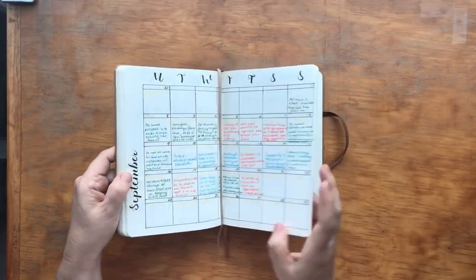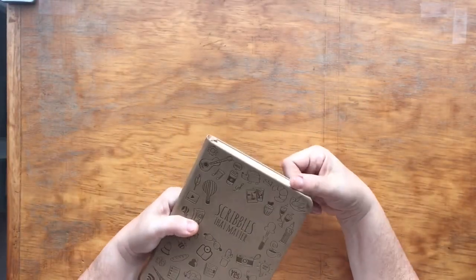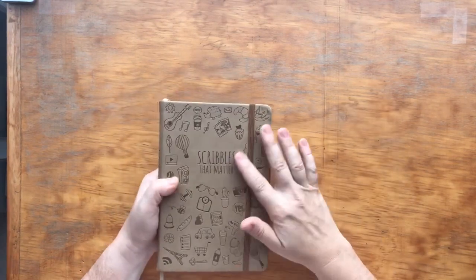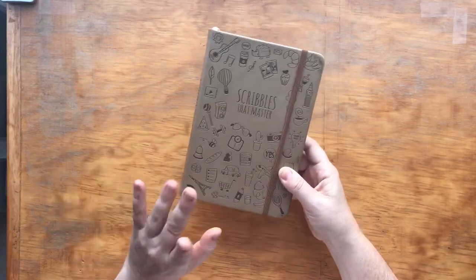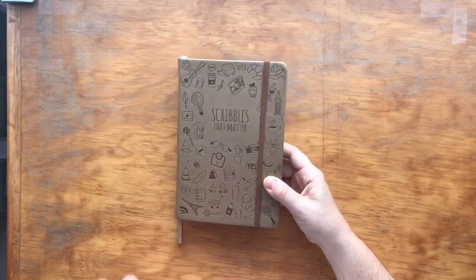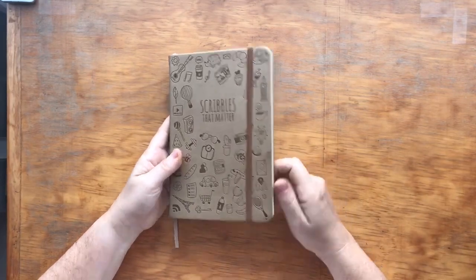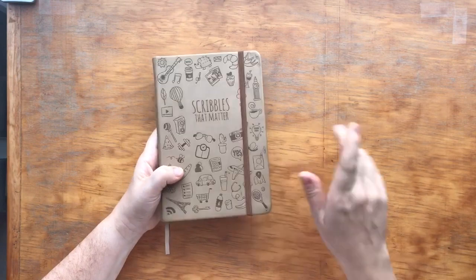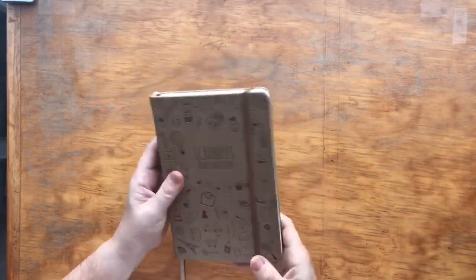I've created some different spreads to do some devotion and quiet time. If you're into that kind of thing, maybe you'd be interested in seeing how I set this up. In the video I plan to do on my bullet journal a little bit later this month — when I show how I plan the new month — I'll go into detail. So that is the bullet journal.